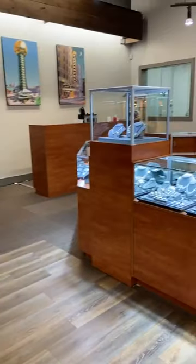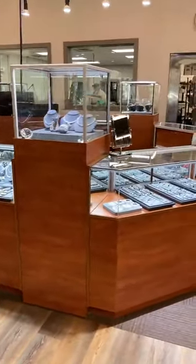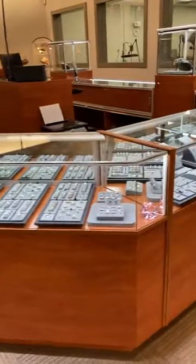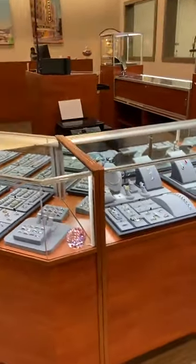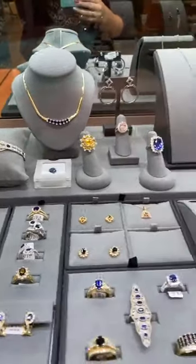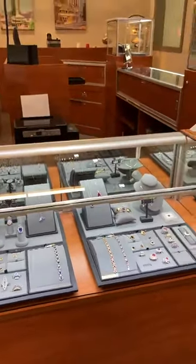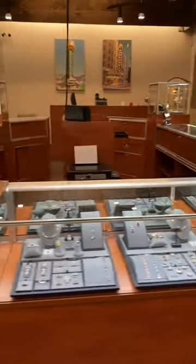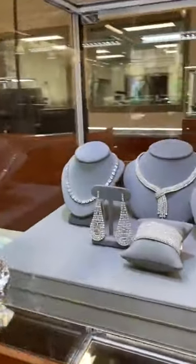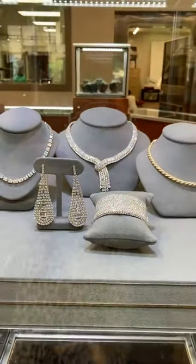One of the most exciting things: we've expanded our estate jewelry selection. Now we have 36 feet of case space just dedicated to our vintage jewelry and consignment items. These are just a few of my favorites — look at the bracelets and the rings. So if you are a vintage jewelry fan, now is the time to shop at Lehman Jewelers because we've definitely expanded. I love all the diamonds.